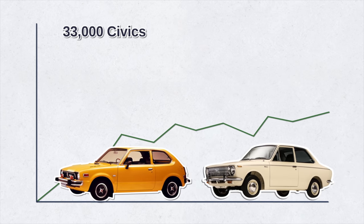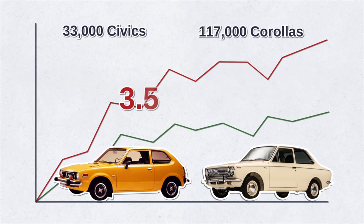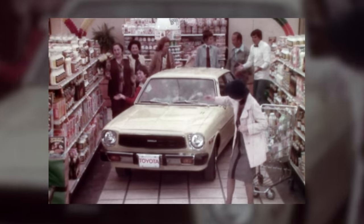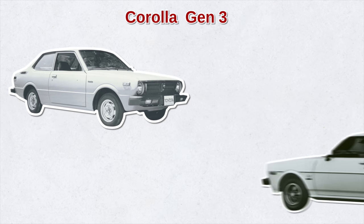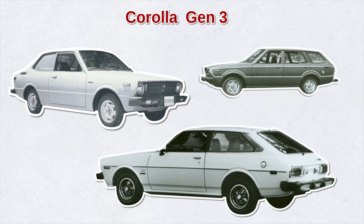Meanwhile that same year, Toyota sold almost 117,000 Corollas — almost three and a half times more than Honda — because the Toyota Corolla had already entered the U.S. market several years prior. In fact, the Corolla was already in its second generation. A year later, Toyota introduced the third generation Corolla, which came in five different trims ranging from a two-door hardtop to a five-door wagon.